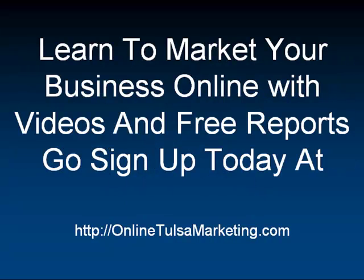If you want to learn to market your business online with more free videos and reports, go sign up today at onlineTulsaMarketing.com. I have about 20 videos and a handful of free reports and valuable documents that I'll give to you. If you just go sign up there — these videos are just like this, more videos educating you and informing you on how to create an online presence. So go to onlineTulsaMarketing.com, sign up on the form and I'll talk to you soon.